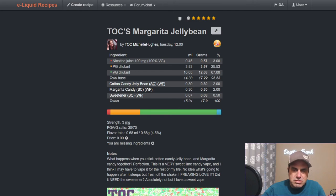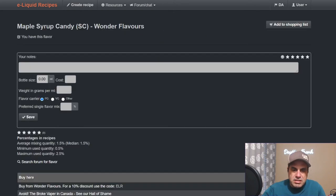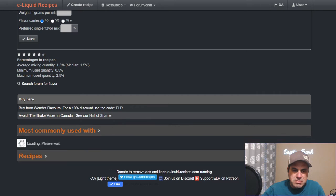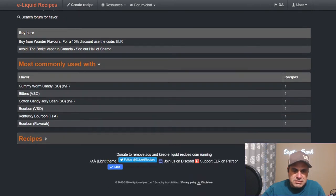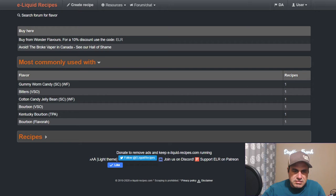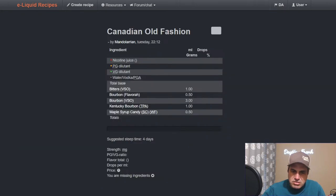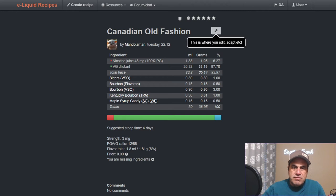The maple syrup candy doesn't have much on it yet. Medium percentage — about one and a half percent. Common pairings include gummy worm candy, bitters, cotton candy, jelly bean, and bourbon — which makes sense, maple and bourbon go together. Larry used it on 'Fresh from the Kitchen' at a half percent with bitters and bourbon to give some maple syrup flavor to a bourbon recipe.